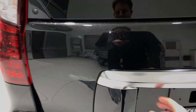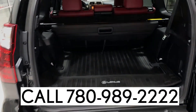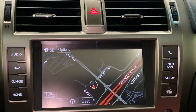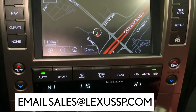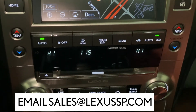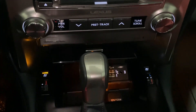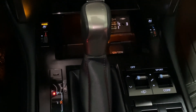For more information or to set up a test drive, call us at 780-989-2222, or email sales at LexusSP.com. Check the description field for more information about this vehicle and our dealership. Thanks so much for watching — see you next time.